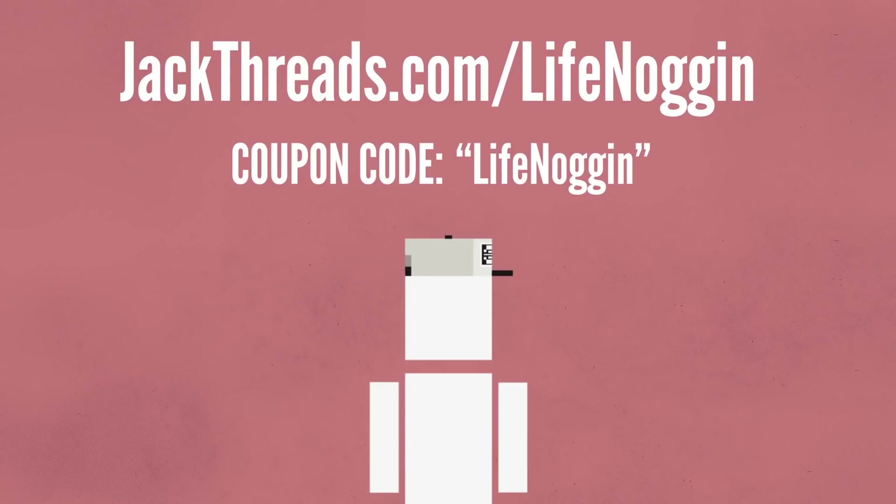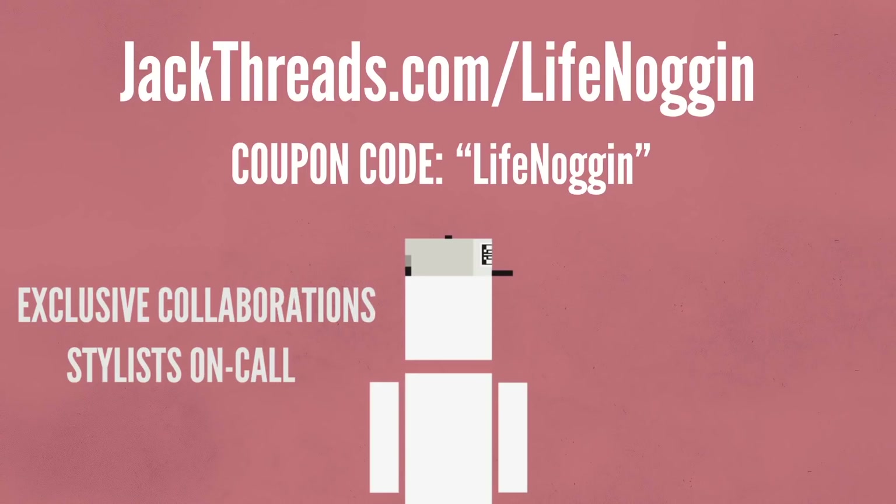Except this stylish hat that I got from Jackthreads. Look at that. It's the only place you need to shop to find the best gear that won't break the bank. Shopping is stupid simple, you don't even have to move. They have new up-and-coming brands, exclusive collaborations, and stylists on call.